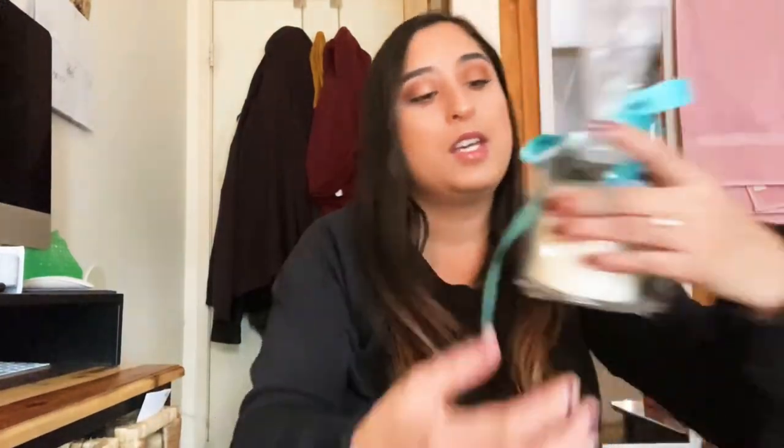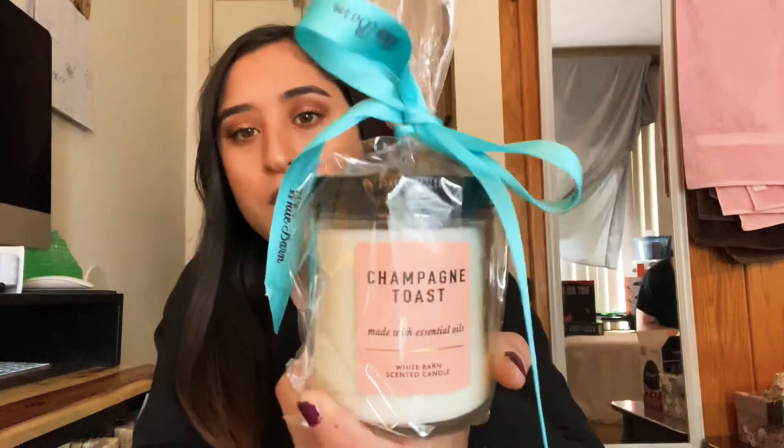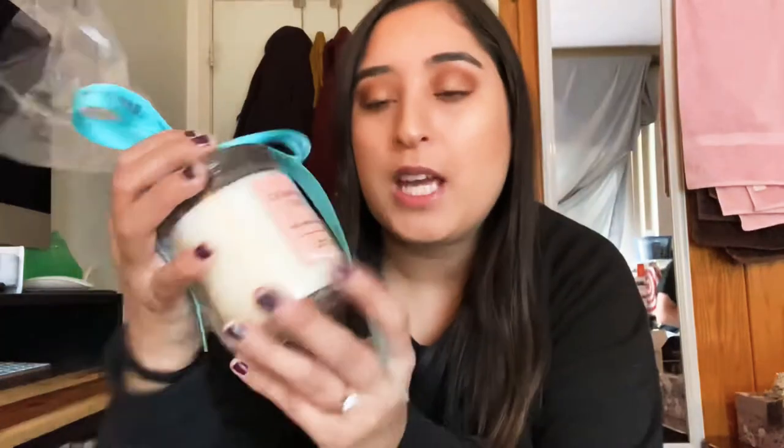He also got me this cute little champagne toast candle. He got me a bigger candle too, but I'm not showing that because I have a lot to show. I don't have a lot of small candles so I like this one a lot. By the way, if you haven't tried champagne toast, it smells really sweet and nice — really, really good.